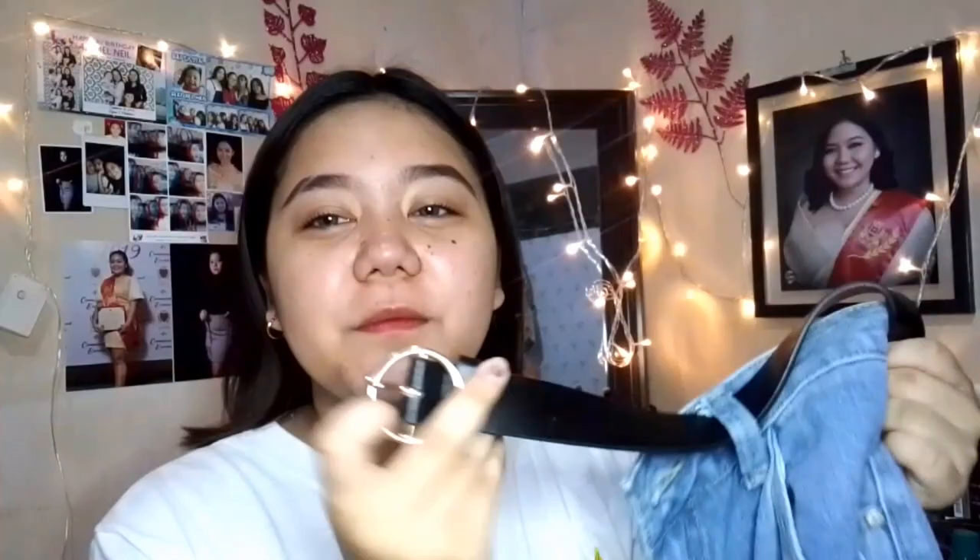Next is belt. Andito na naman tayo sa pants at may belt na siya. Ito yung binili kong belt — bagay kasi siya sa short na binili ko, and bagay rin siya sa pants na binili ko. Bumili ako nitong belt na to — medyo mahal siya lang, P100 pesos. Mas mura sa Shopee kasi nasa P60 plus na yung Shopee — mas bumili na lang kayo sa Shopee.